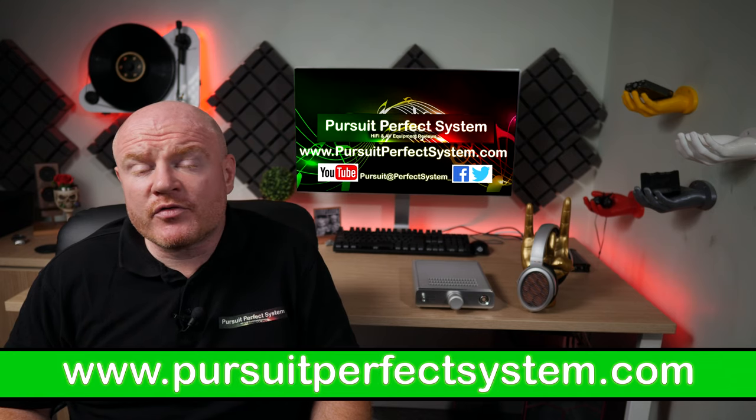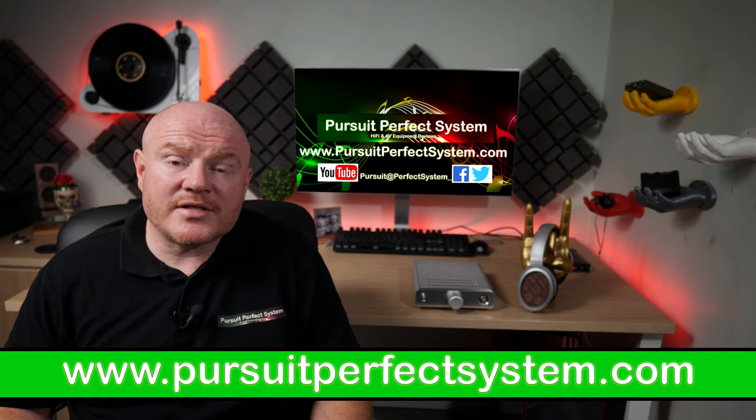So thanks for joining me for the review of the Sonoma M1 headphone system. I'll be seeing you soon. Thanks for watching. Take care.